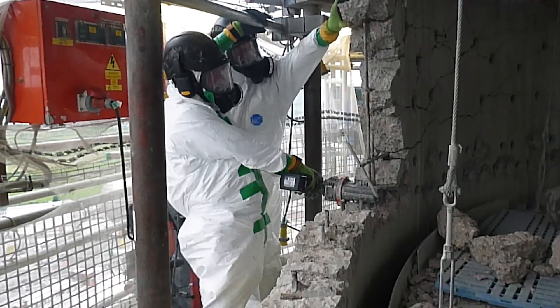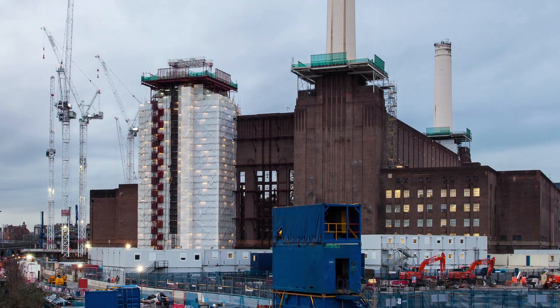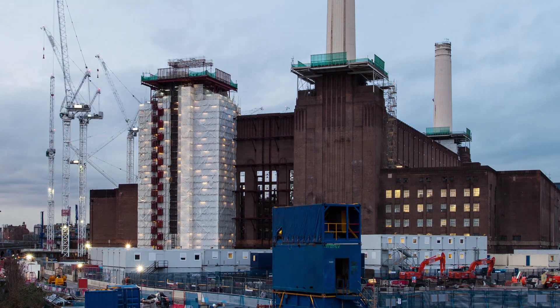Working at height is something I've done for the last 20 years. It can get nerve-wracking, but it's part and parcel of what we do. This is the fourth time we've used this rig — we've used it at Battersea — but this one is unique to this site and the complications that come with it.